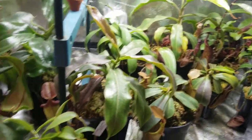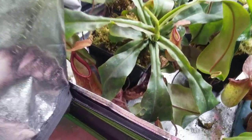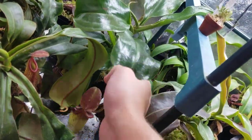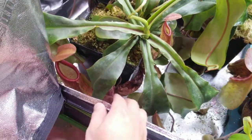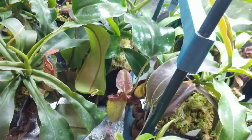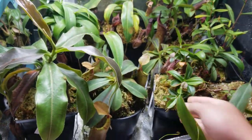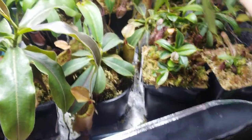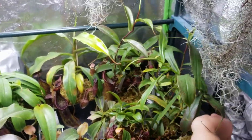That's it with this grow tent. You can see that nice pitcher here. I'll show these to you guys in the other video — Tricada by Dentaculata, Tricada by Talagensis. I really need to get this vine trellised up but for now I just throw them over here and it'll grow towards the light.